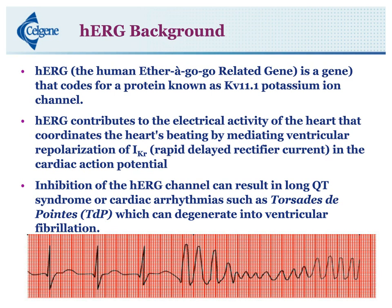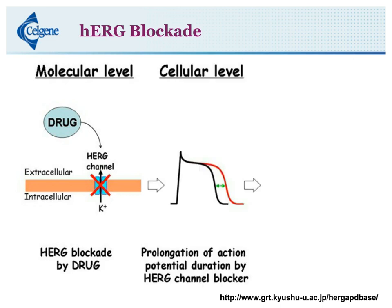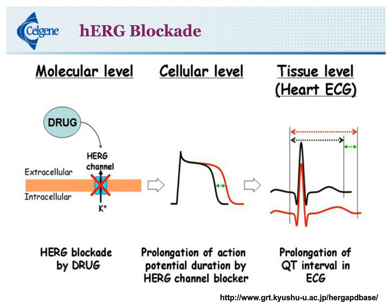When we look at HERG blockade at a molecular level, cellular level, and tissue level, it's very interesting — the chain of events. At the molecular level, we have the drug inhibiting the HERG channel. At the cellular level, we have inhibition of the action potential — the black line is normal, the red line shows inhibition of the HERG channel. And then when you look at the tissue level at the ECG, you can see the prolongation of the T-wave as well in red. So how do we actually measure HERG in vitro?